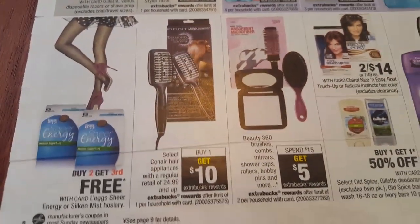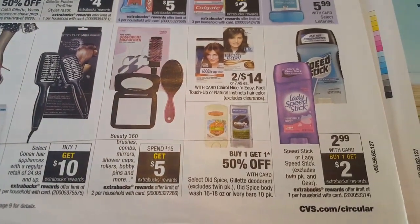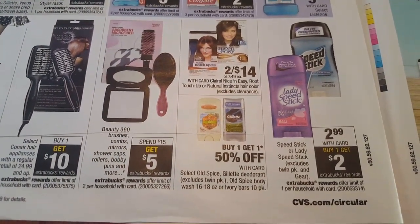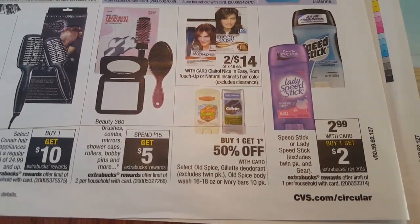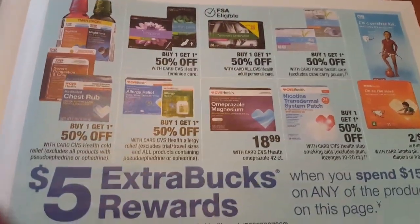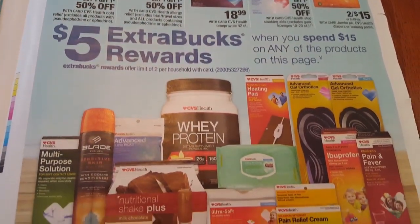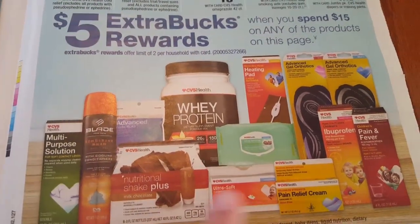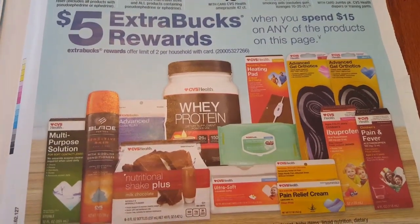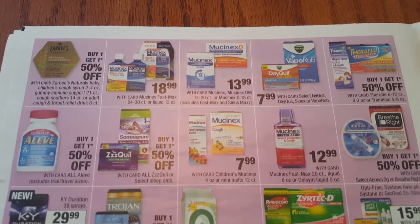The Speed Stick or Lady Speed Stick deodorant will be $2.99 with your card. When you buy one you'll get a $2 ECB - that is a limit of one per card. Any of these items here, when you spend $15 you'll get a $5 ECB. You can do this deal up to two times.